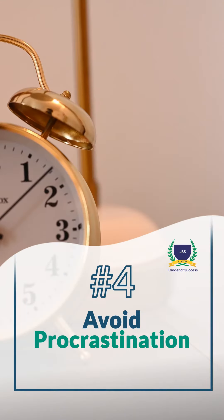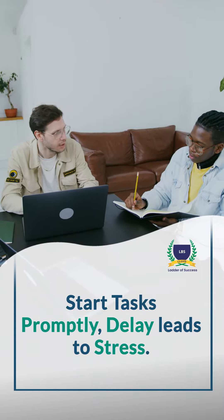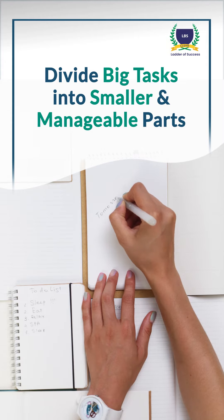4. Avoid procrastination. Start tasks promptly. Delay leads to stress. 5. Break it down. Divide big tasks into smaller, manageable parts.